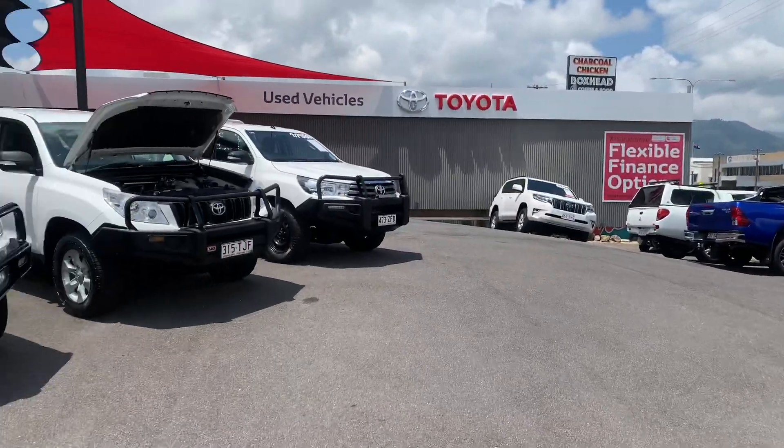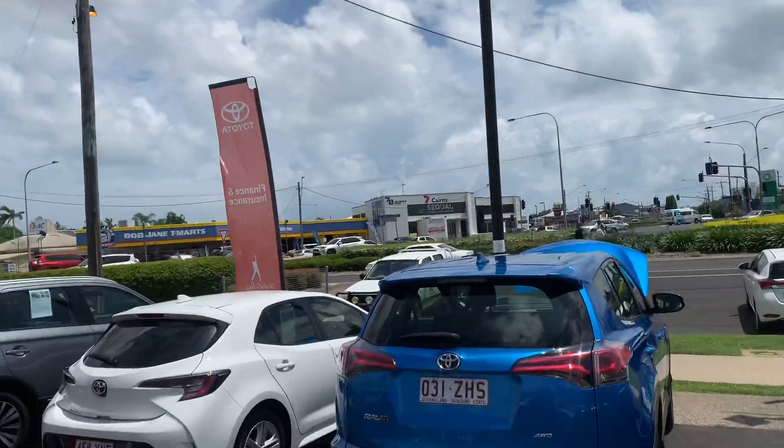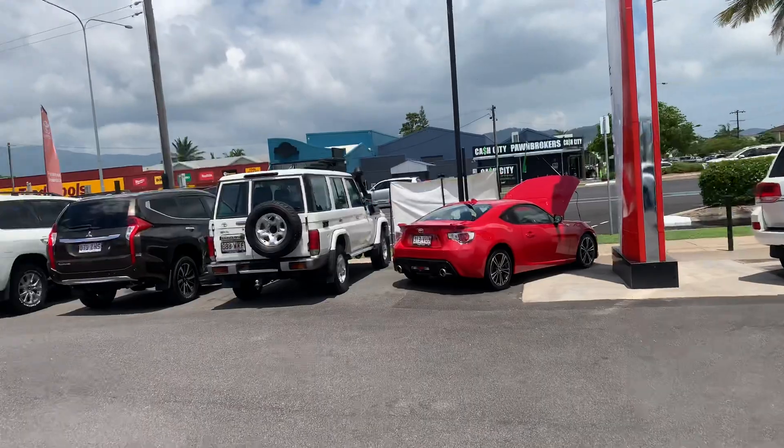Good morning Emily. Jack here from Pacific Toyota up in sunny Cairns. Just doing a high definition virtual tour for you today on the 2015 Toyota Prado.